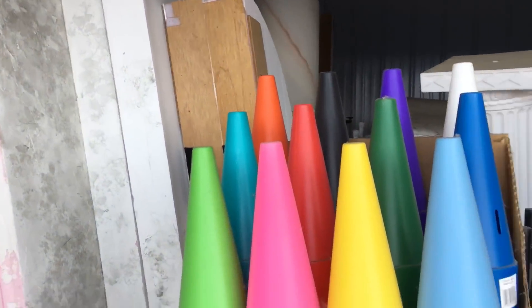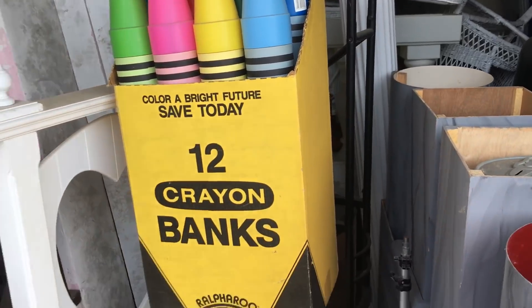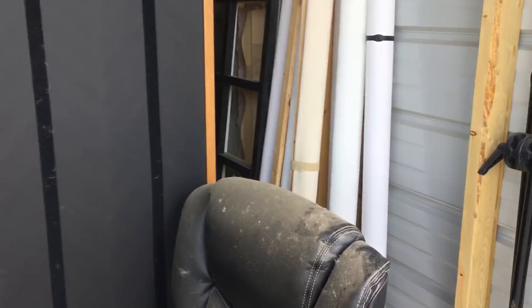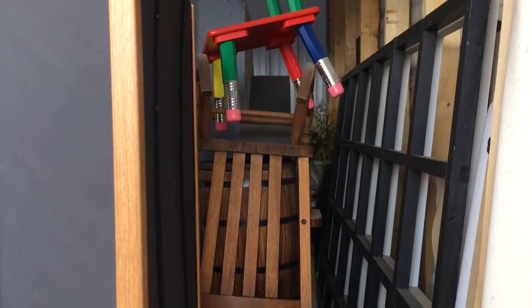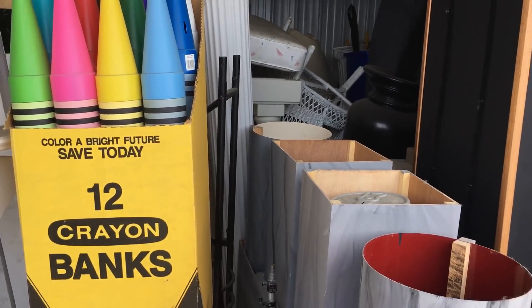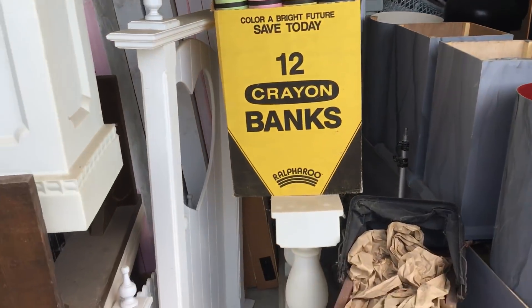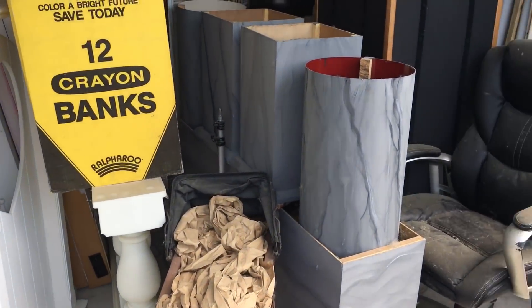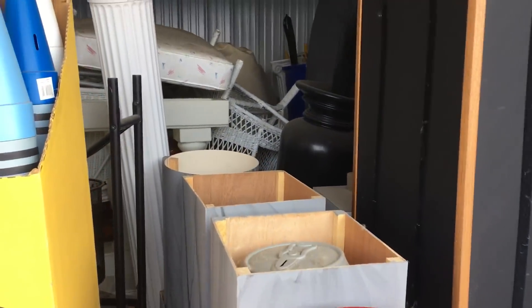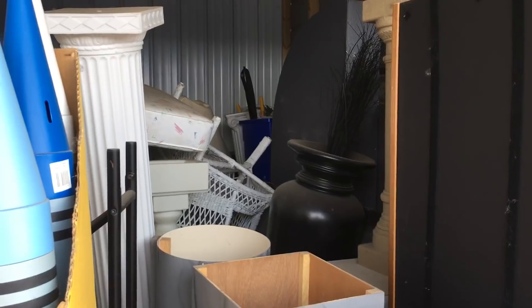We've got some large backdrops there. I'm going to dig through this, but I may not be able to show it all because I am going to attempt to sell this as a whole to a local photography studio. I'm going to try and get between $1,000 and $2,000 for it without even having to move it. I will dig just in case there might be cameras or lights or something of value in there, but I don't expect anything too valuable. I think it's all just going to be props and backdrops. I paid $155 for it.